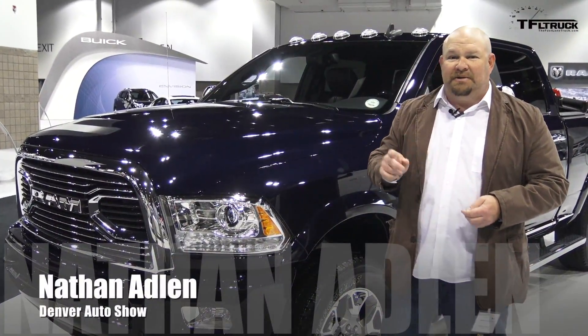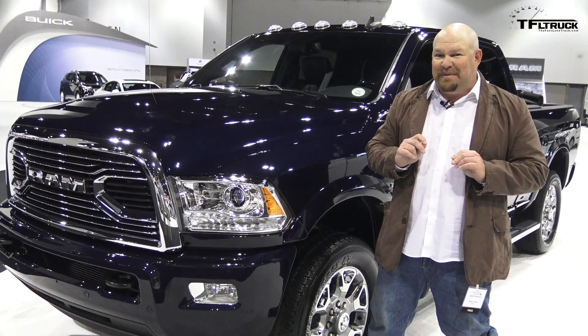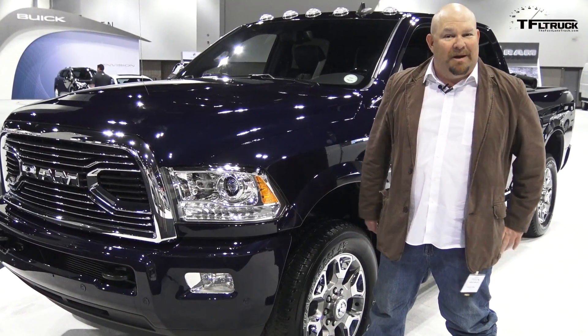Howdy folks, Nathan Adlin here with the Fast Lane Truck at the 2017 Denver Auto Show. We're doing something special: Top 5 Trucks at the Auto Show, and that is coming up next.